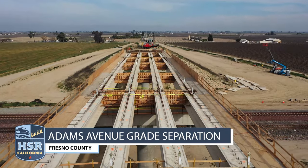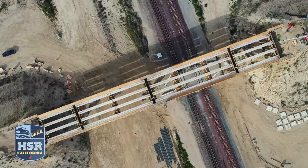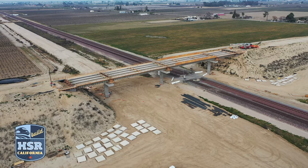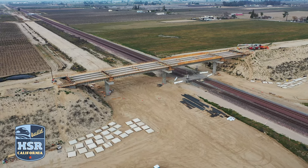At Adams Avenue, 16 concrete precast girders for the superstructure of the grade separation have been placed. Next up, the setting of precast concrete panels to form the deck of the structure.